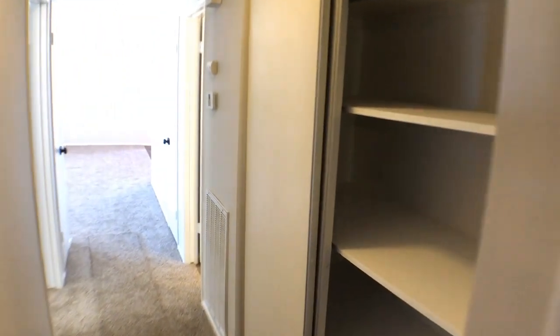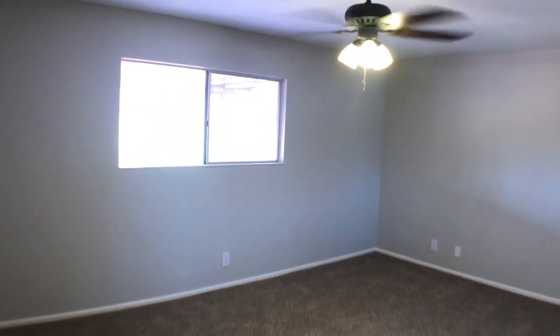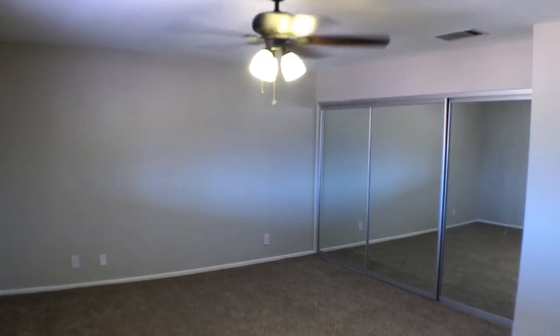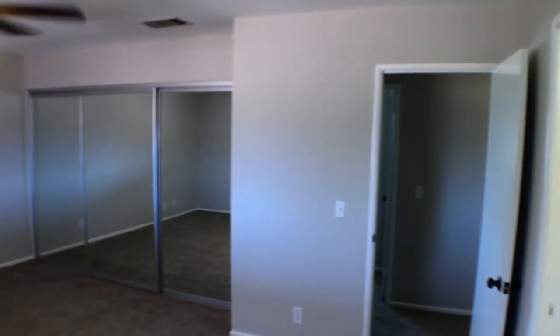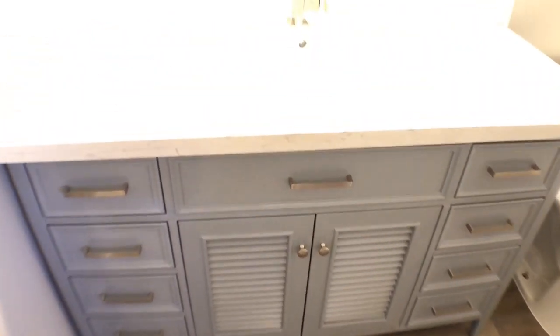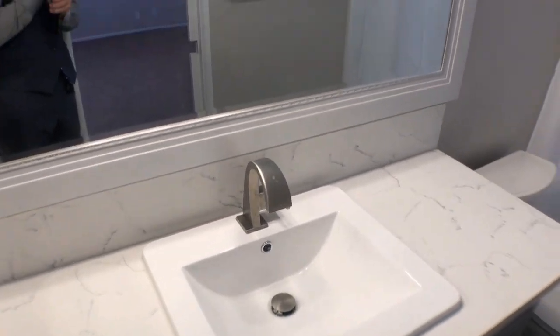Really beautiful property — got some more storage here. There's bedroom number two, which has all the same new features. Here's the master. And finally here is the master bathroom — new floors, beautiful new vanity with a quartz countertop that came out absolutely gorgeous, and of course a big mirror there.